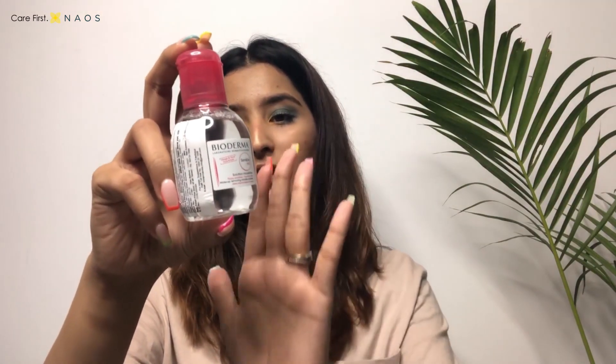This is the smallest bottle, which is 100ml and costs Rs. 395. There are two other sizes available — 250ml and 500ml — so you can buy it according to your requirements.